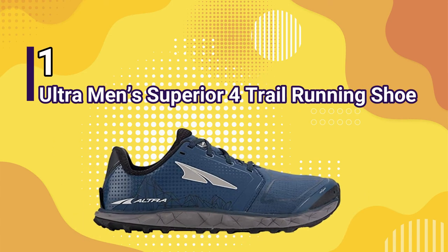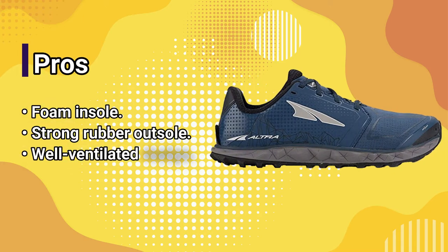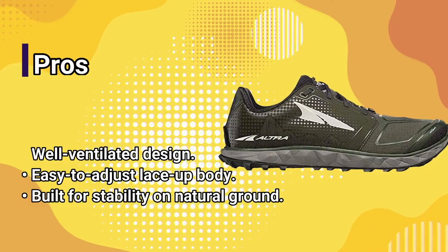Number 1: Ultramen Superior 4 Trail Running Shoe. Pros: foam insole, strong rubber outsole, well-ventilated design, easy-to-adjust lace-up body, built for stability on natural ground.